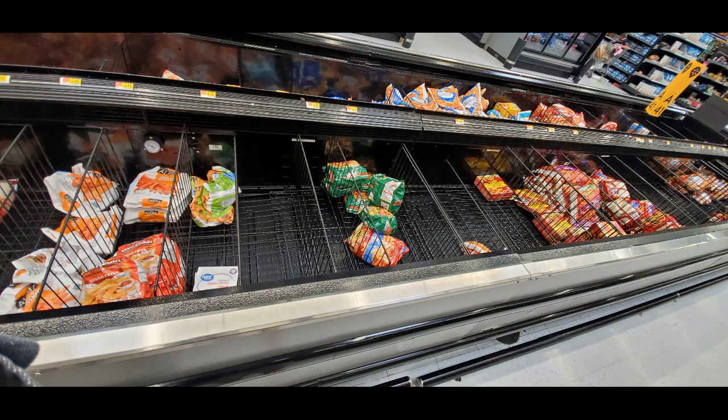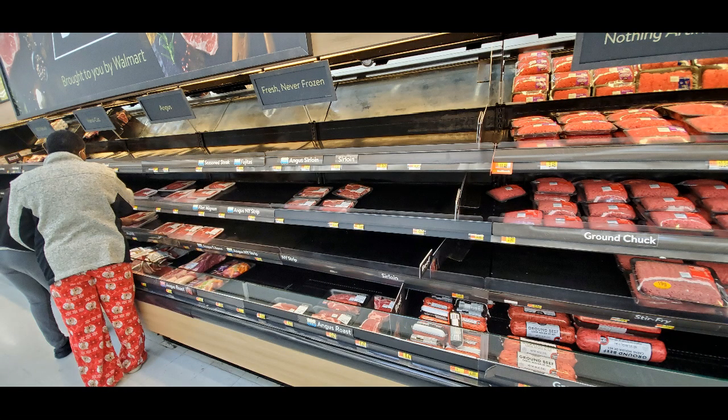I went over to get some frozen food and noticed that a lot of the convenience-type frozen foods were missing or running low — a lot of the fries and tater tots and things like that. And a lot of the beef is gone too. There's some — you can get ground chuck and some of the more expensive steaks, but there are a lot of empty shelves in the beef section.